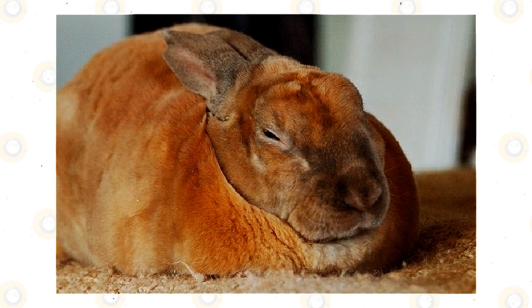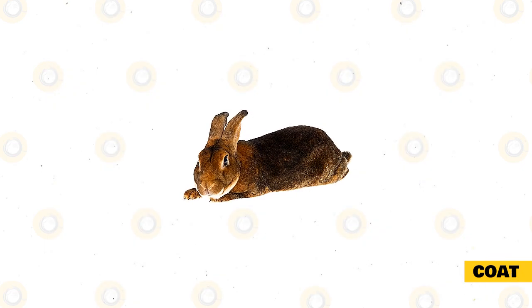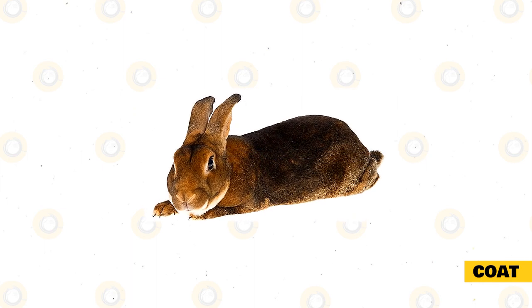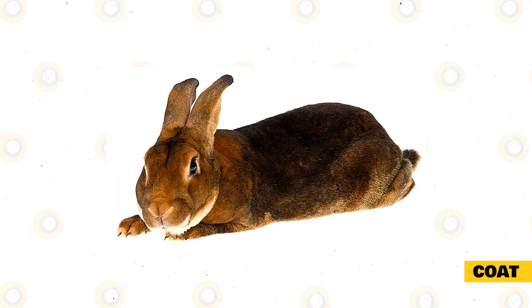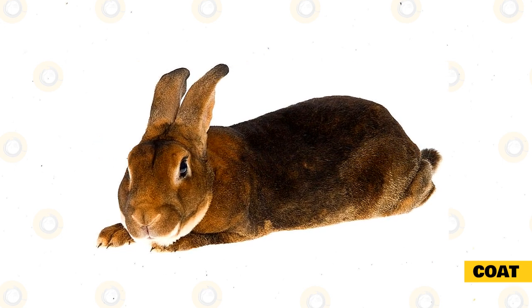To see a Rex Rabbit in person is to fall hard into bunny love. The Rex Rabbit has a unique gene that gives its coat a velvety texture. The coat is extremely dense, and the hair's length and quality are uniform all across the body. Hairs are short but not shorter than half an inch or longer than seven-eighths of an inch. This short, soft fur that points out instead of against their bodies, like most rabbits, makes this breed feel super plushy.